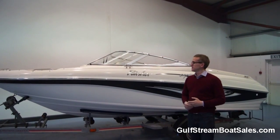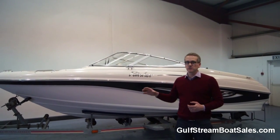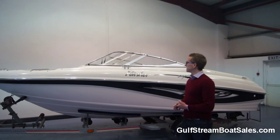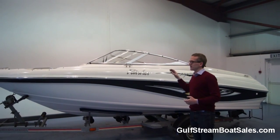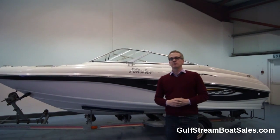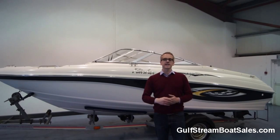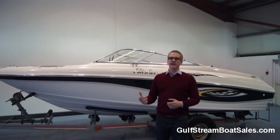It's in nice condition. It comes complete with a single axle UK spec road trailer, CE certified, and it's got a bow cover and a tunnel cover. It's fitted with the MerCruiser 4.3 litre V6 stern drive, which makes 190 horsepower, giving this boat bags of performance.